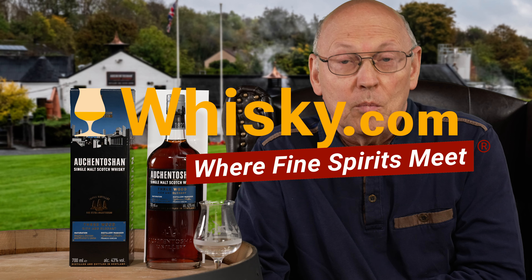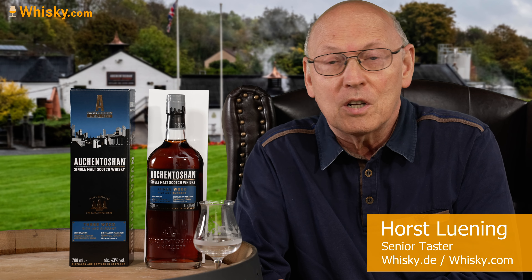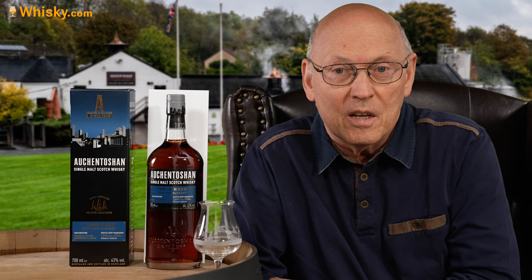Welcome to whisky.com where fine spirits meet. My name is Horst Lüning, I'm the senior taster of whisky.com, and today we have the Auchentoshan 3 Wood here. It's 43% ABV and it's 41 euros and 90 cents at whisky.com here in Central Europe.